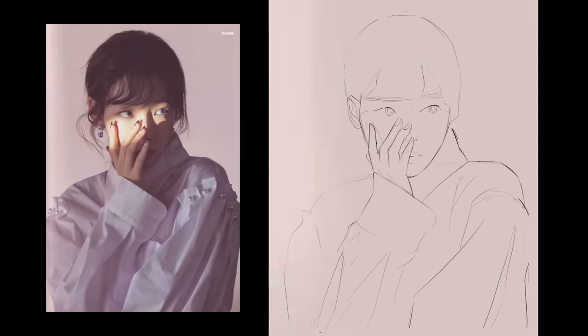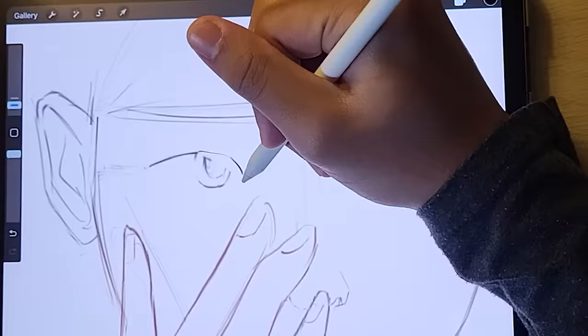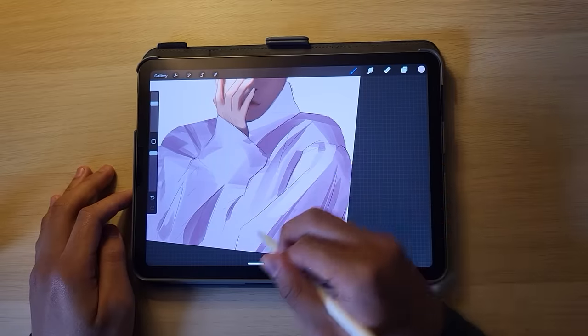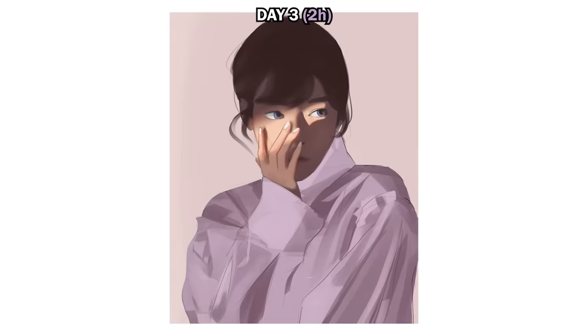Day three, I wanted to implement what I'd learned from previous days. It was a slow start, but I tried not to get lost in details — you can see how much I simplified the clothing with big brushstrokes. It was more finished than the last two portraits, and I was happy with how believable the clothing looked.